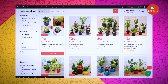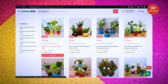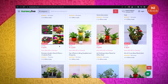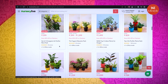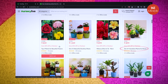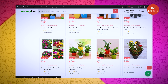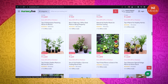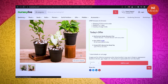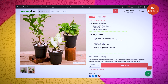A beginner like me can very easily shop here without googling every 10 seconds to check which plant does what. Look at these plant packs for different solutions like oxygen bomb plants, good luck plants for home, plants to bring good luck and prosperity, and many more. Since I am thinking of a small indoor garden, let me select air purifier plant packs first — they require very little water and indirect light too.